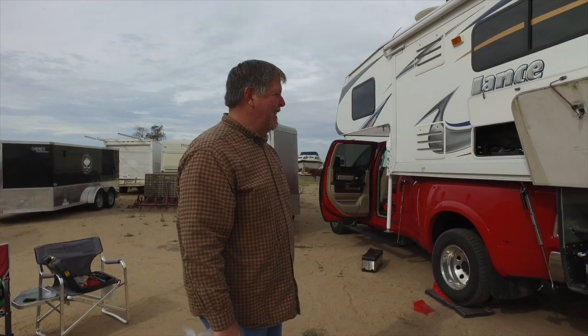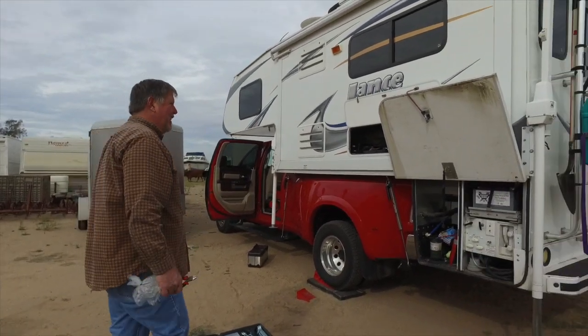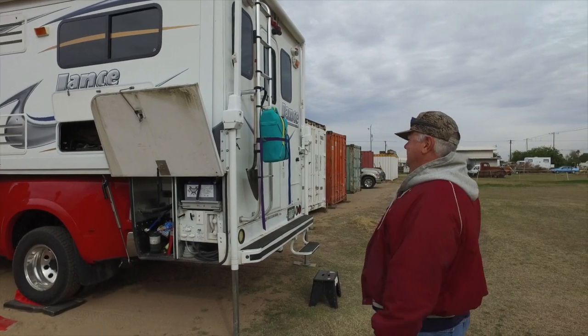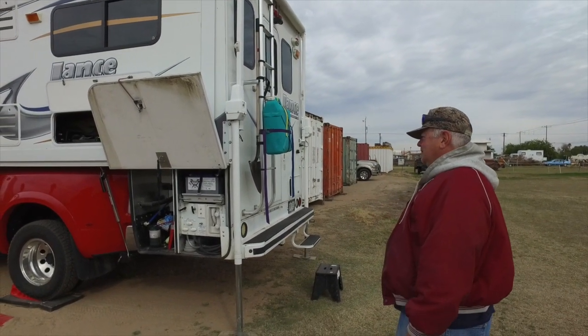We've got our Battle Born batteries right in — they're in, we're ready to go! We'll head to Mexico, and no more BAS. We have to give credit to Ben for coining battery anxiety syndrome.